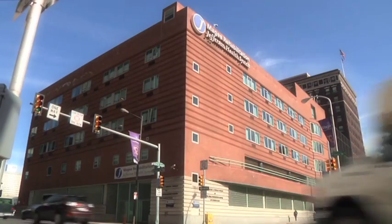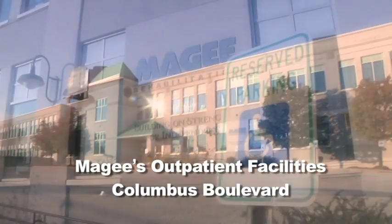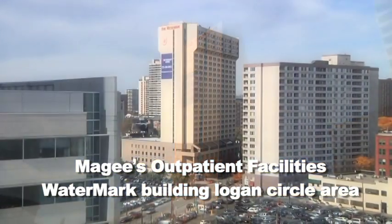In addition to our 96-bed inpatient rehabilitation hospital, McGee offers a full line of outpatient and day treatment programs. McGee's outpatient facilities are located on Columbus Boulevard and in the Watermark Building in the Logan Circle area of Philadelphia.